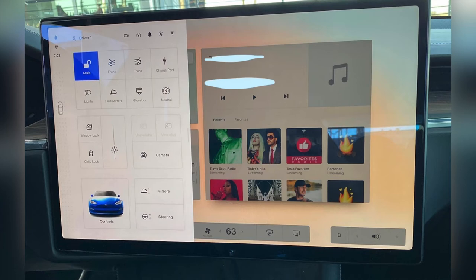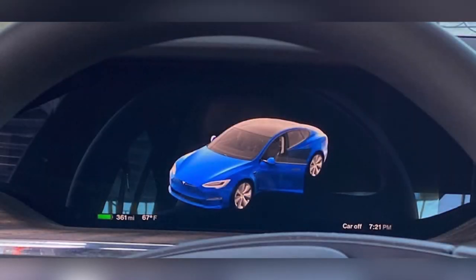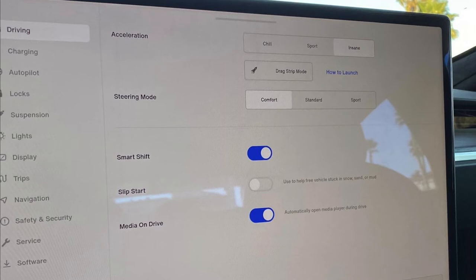You've got controls to adjust the mirrors and the steering wheel. We can get a look at the instrument cluster — it's going to have cool animations with the opening door, trunk, and it also says 'car off,' which is interesting. Unfortunately we can't get too much detail about the instrument cluster from this footage. For acceleration modes, we now have chill, sport, insane mode, and even a drag strip mode, plus a how-to-launch button. This is going to be insane — how quick this car is going to be. You also have the option to turn smart shift on or off for automatic gear shifting.